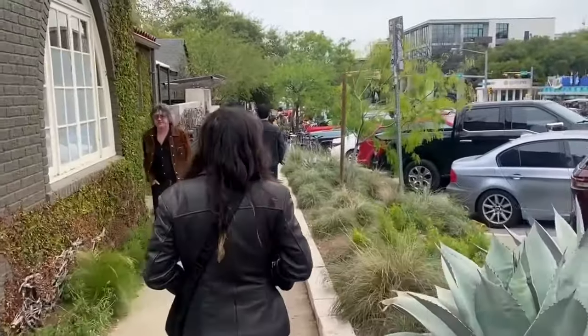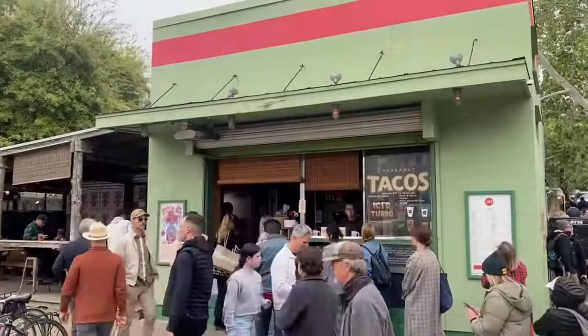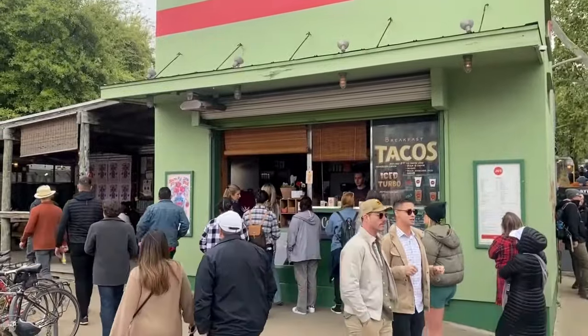They got restaurants like Torchy's Tacos, Magnolia Cafe, and Home Slice Pizza. And they got some hip bars here like White Tiger and many others.